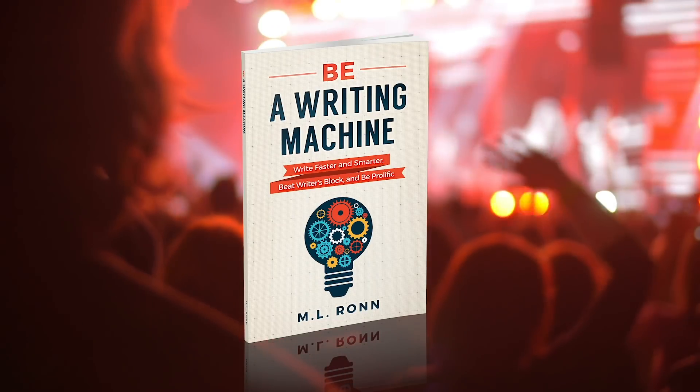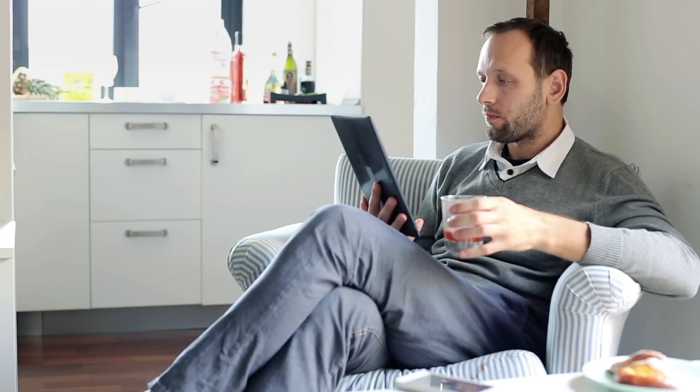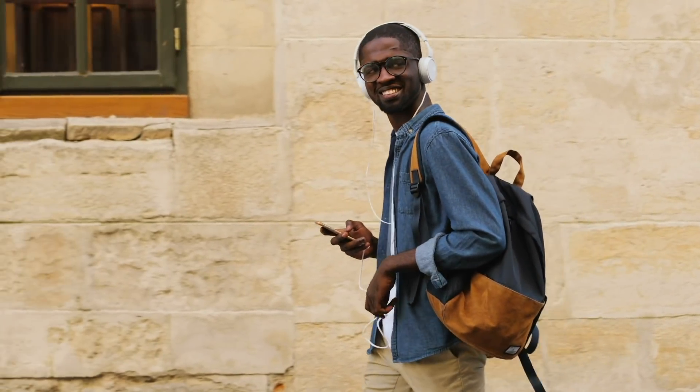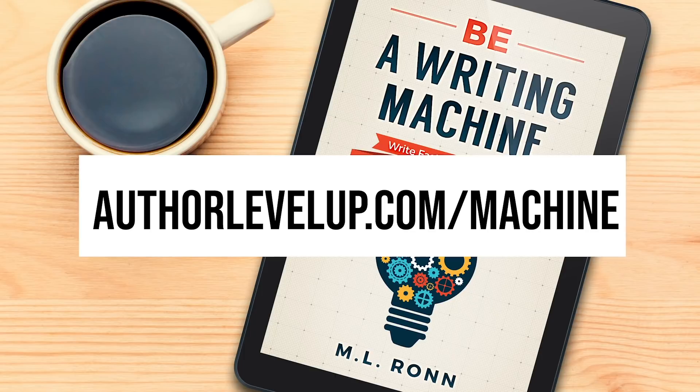This video is brought to you by Be a Writing Machine, the book for writers wanting to know the secrets of writing better, writing faster, and being prolific. It's the exact blueprint I've used to write over 40 books and counting while balancing a full-time job, a family, and law school classes in the evenings. Boost your word counts and write deeper stories today by visiting AuthorLevelUp.com/machine.